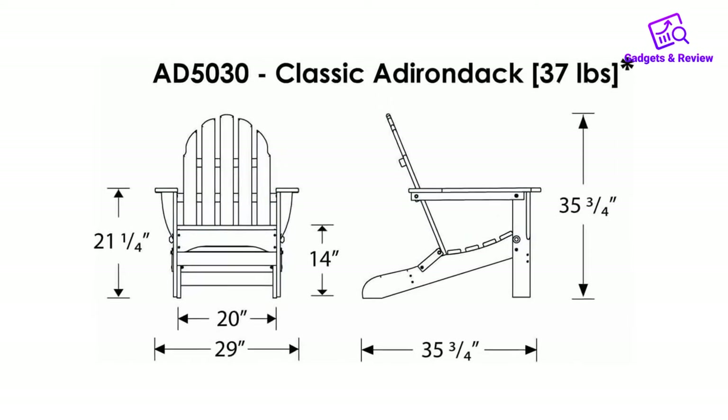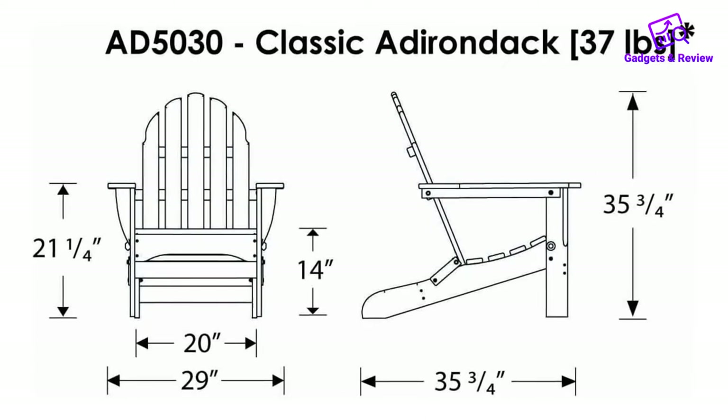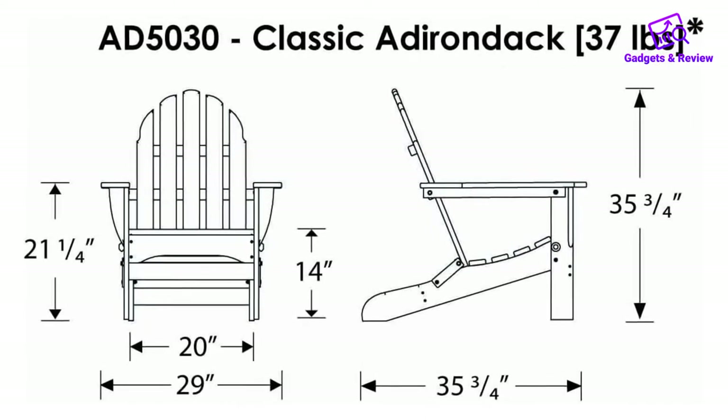It resists stains associated with wine and condiments and cleans easily with soap and water. Pros: durable engineered wood construction, comfortable curved seat, collapsible and easy to store, available in multiple colors.